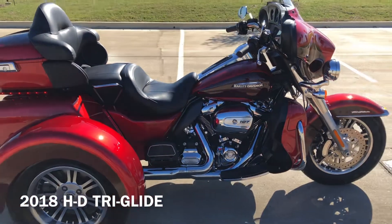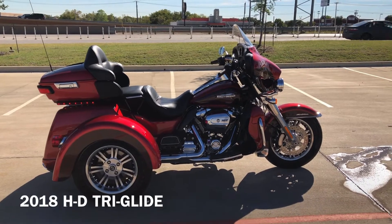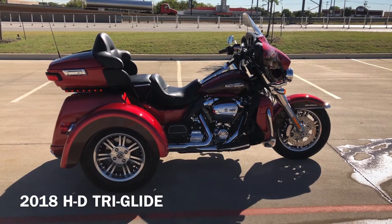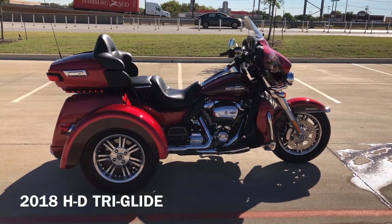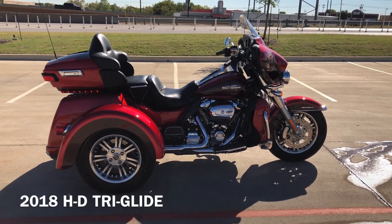If you'd like to know more about it, pick up the phone and give us a call. I've also got a full set of detailed pictures online at cleanharleys.com, or you can also view the rest of our inventory. We do have a full parts and service department. We offer finance and warranty options. We accept almost anything on trade, and we ship and sell bikes worldwide. This is Rusty with American Motorcycle Trading Company in Bedford, Texas. The Freedom to Choose.